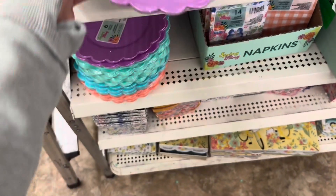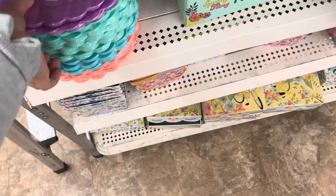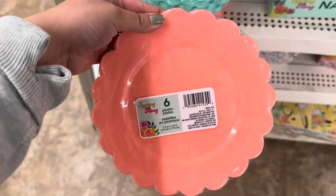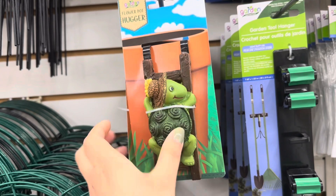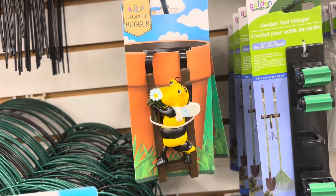They have this really beautiful purple and check out the blue. They also have this really pretty pink peachy color. Oh my goodness, look at how cute this flower pot hugger is — it's really good material, you just hang it onto your pot. Check out the little bumblebee!